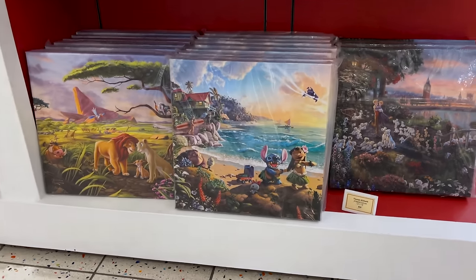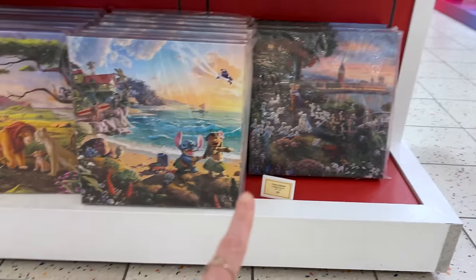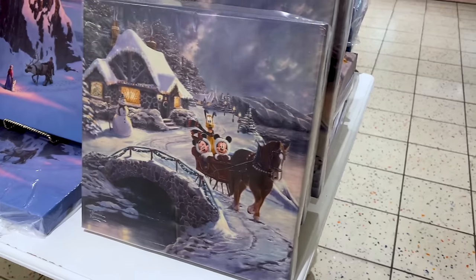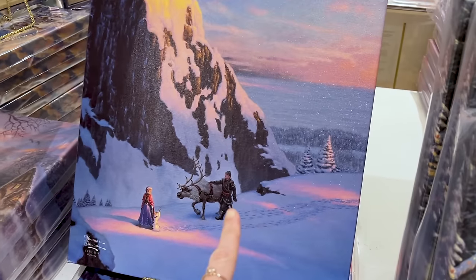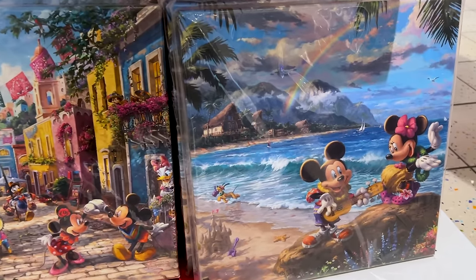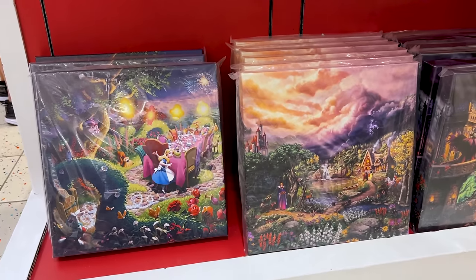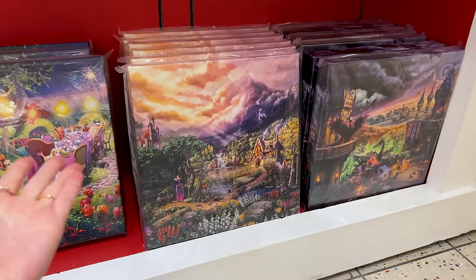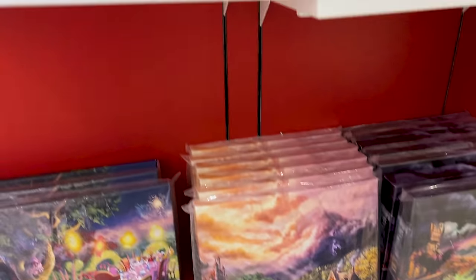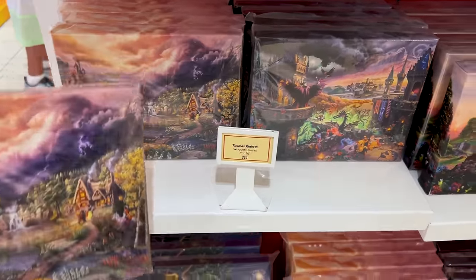I see Lilo and Stitch, the Lion King, 101 Dalmatians, and on this side more Christmas. Over here they have Frozen, and Mickey and Minnie in Hawaii — and yes, she is wearing Crocs. I'm not going to show you each and every piece because this video would be super long. We have these 8x10 ones — smaller wrapped canvases — for $59.